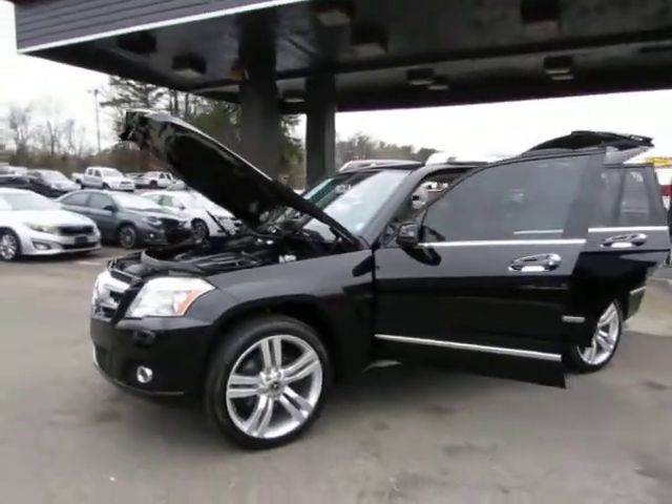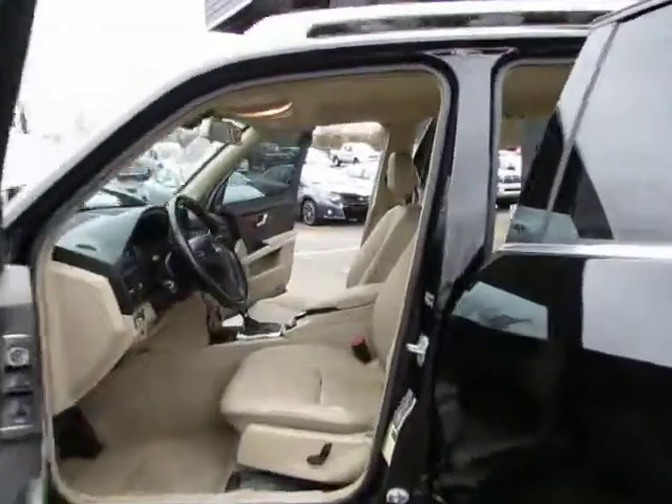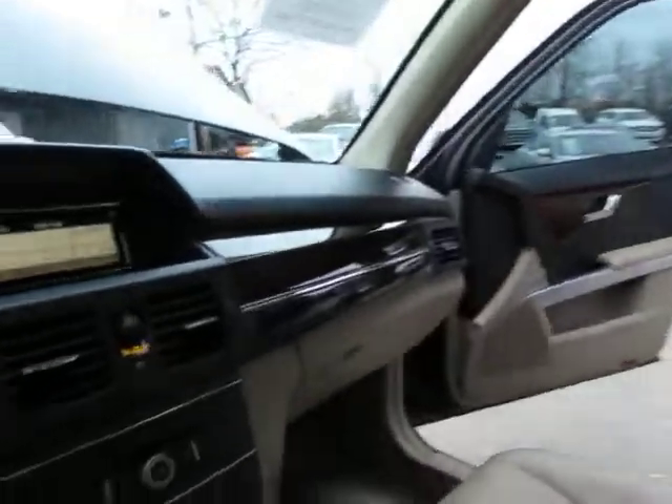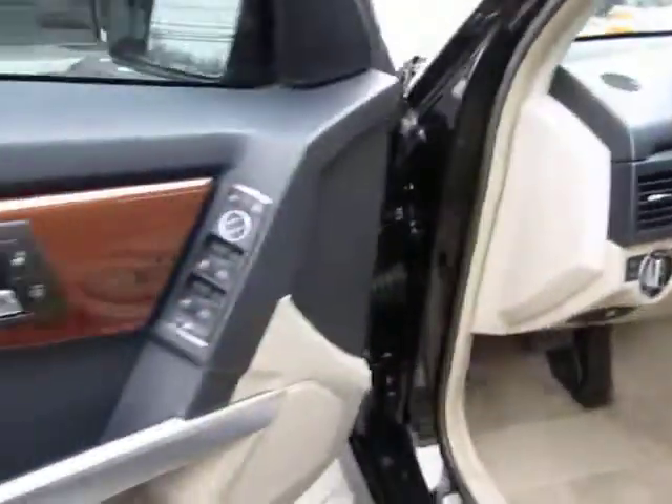Here at Auto Selection of Charlotte, we have this black 2012 Mercedes GL 350 with black tan leather interior, Bluetooth, fingertip audio, fog lights, and one-touch windows.